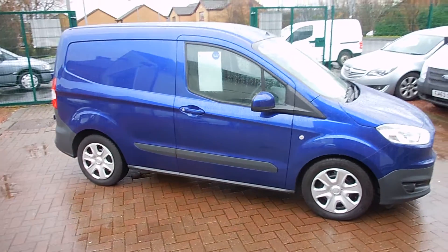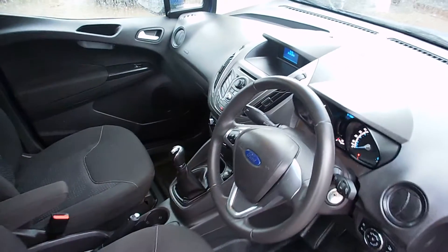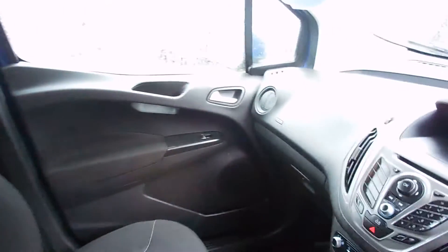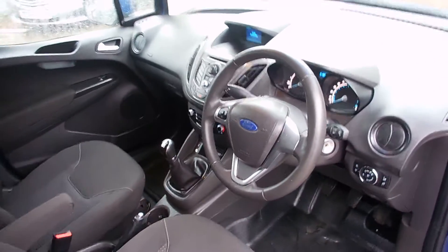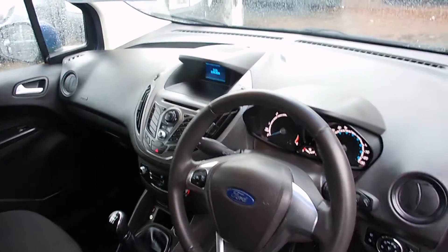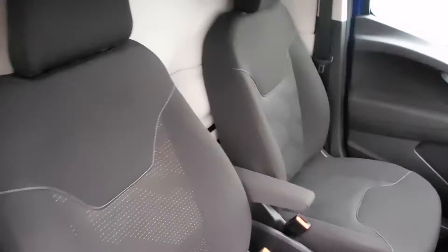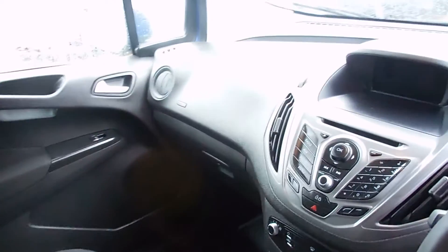It comes absolutely packed to the guns with plenty of toys, so let's get a quick look inside. Just a wander round the inside here — as you can see it's got all Ford's latest and greatest mod cons, and it is in absolutely immaculate condition. So with it being the Trend model, you've got the upgraded interior package, nicer trimmed seats, driver's armrests, electric mirrors and windows, and heated mirrors also.